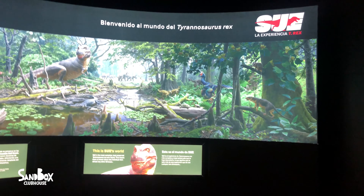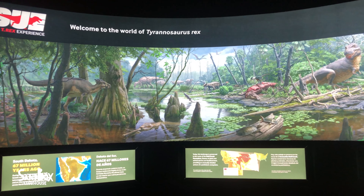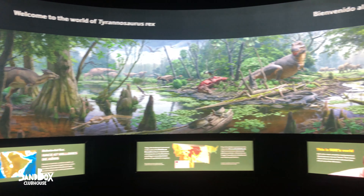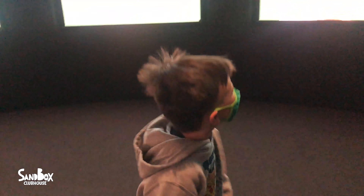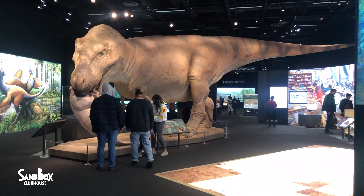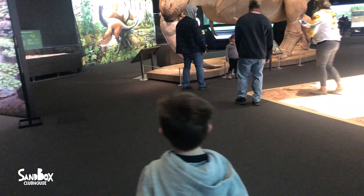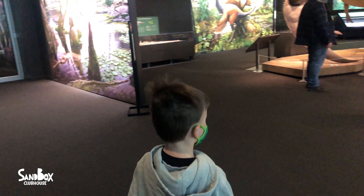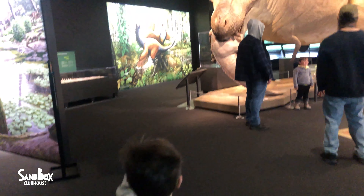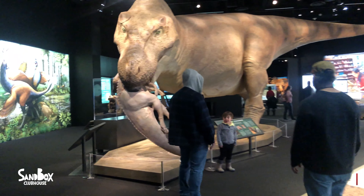Yeah, what's this? Welcome to the world of the Tyrannosaurus Rex. Whoa. That's pretty cool, it's over here. Wow. Robbie, look at that. Isn't that cool? Look, that's massive. That is massive. Look over there, it's massive. Wow. Let's go check it out.